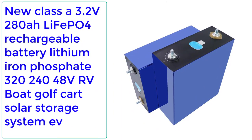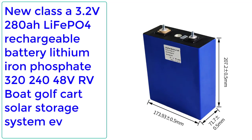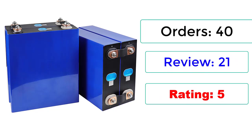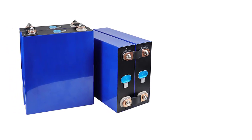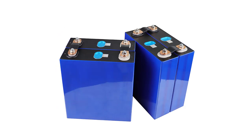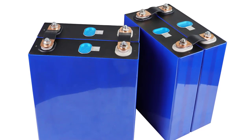Number 1: New Class A 3.2 volts 280Ah LiFePO4 rechargeable battery — lithium ion phosphate — for 320Ah, RV, boat, golf cart, solar storage system, EV. Orders: 40, reviews: 21, rating: 5. Battery type: lithium ion phosphate. Rechargeable: yes. Brand new: yes. Shell material: aluminum. Nominal capacity: 280Ah. Nominal voltage: 3.2 volts. Cutoff charge voltage: 3.65 volts. Cutoff discharge voltage: 2.5 volts.